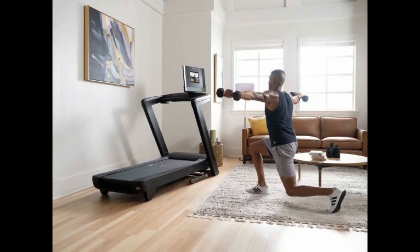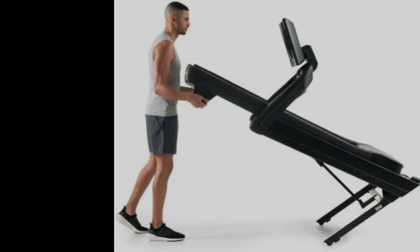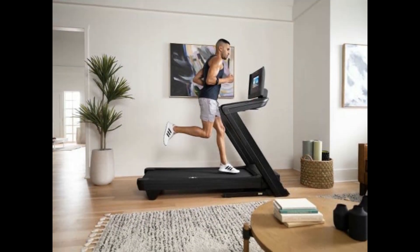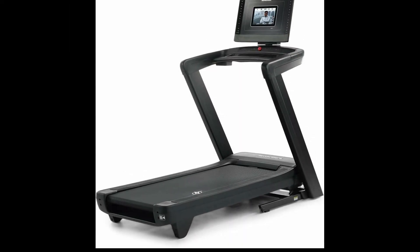One drawback is that, like other NordicTrack models, it requires an iFit subscription to watch interactive videos. Additionally, it's on the heavier side, which might be challenging to move around. Who should consider the NordicTrack Commercial 1250? If you're looking for a treadmill that fits well in a home setting, offers interactive workout options, and provides a good mix of features and performance, the 1250 is an excellent choice.